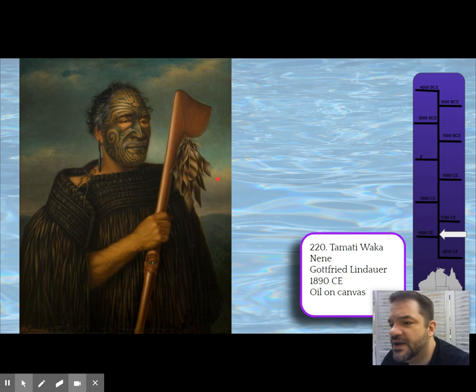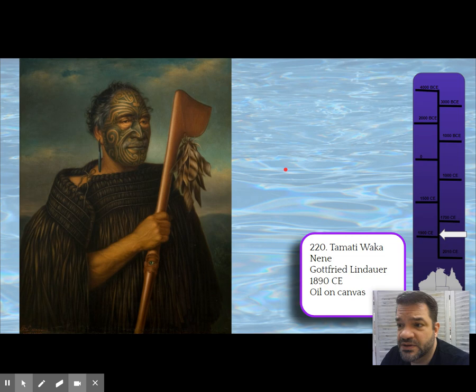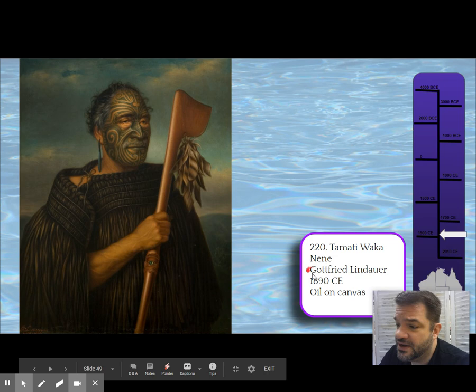It's a symbol of rank and privilege to receive Tā moko. Gottfried Lindauer was a Welsh artist who came to New Zealand and started painting portraits of the Maori chiefs. Tamati Wakanene was a chief who converted to Christianity, and he had already passed when Lindauer painted this.